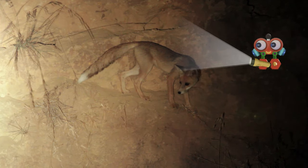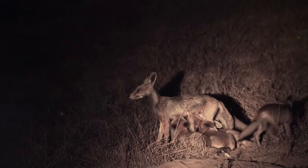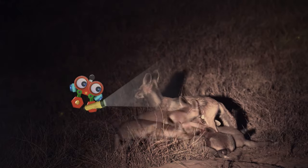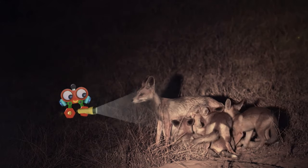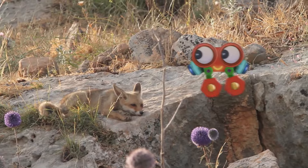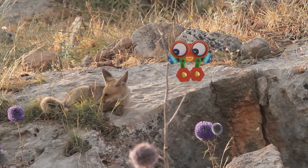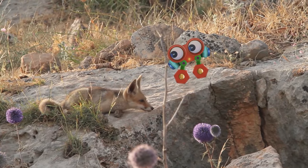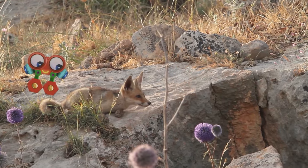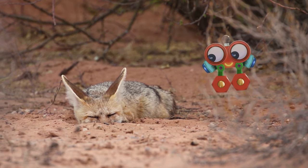Good thing you brought a flashlight, Robie. Foxes love nighttime — it's when they go out and play and eat. They rest mostly during the day. Be very quiet, Robie. After a long night of playing with their families and looking for food, these foxes are taking a nice nap. Shhh, Robie — he's sleeping.